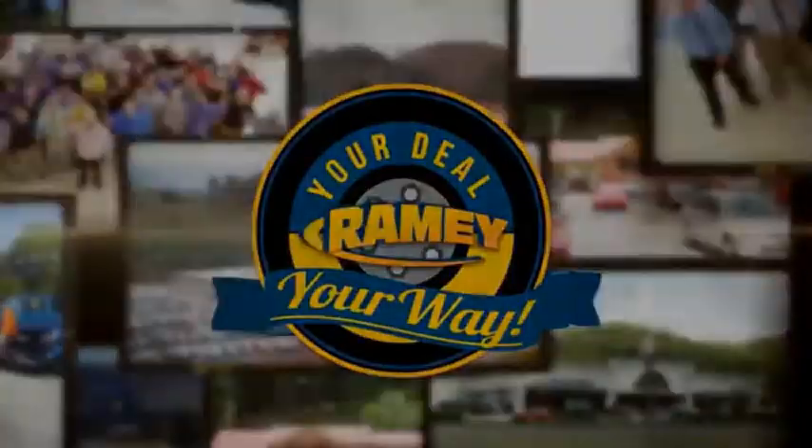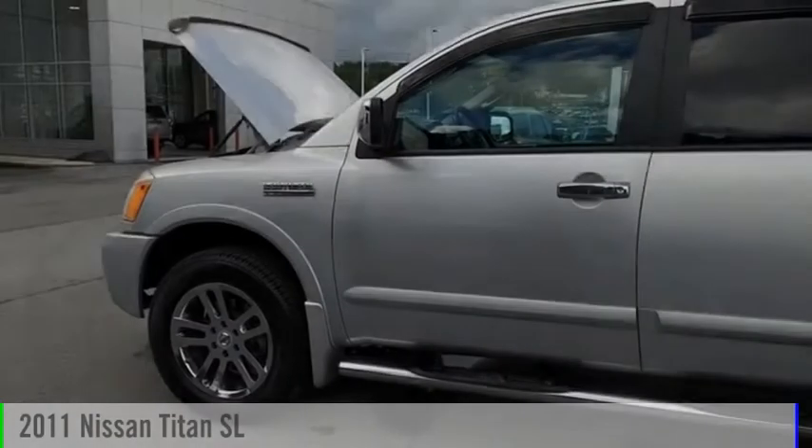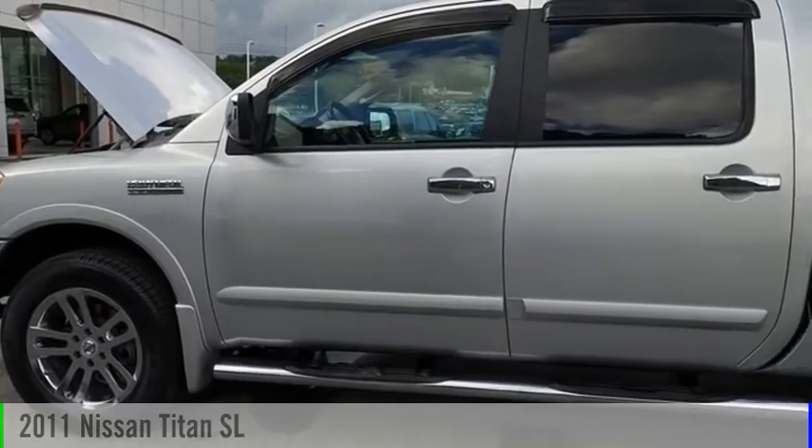Amy, it's your deal, your way. Take a ride in the 2011 Titan.